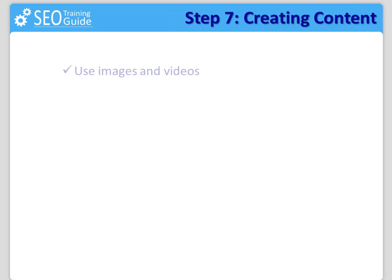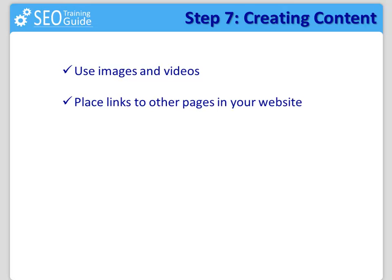Another awesome idea is to include images. Check out photodune.net for high quality images for a dollar, and include a video right in the middle of the content, which will give a lot more value and will make the visitor stay longer. Place links to other pages in your website that might be relevant to the topic of the article, which will also help the visitor stay longer.